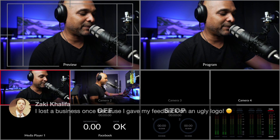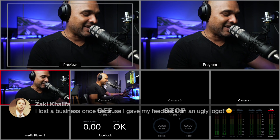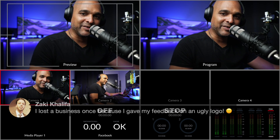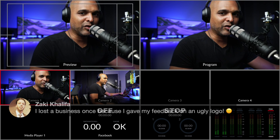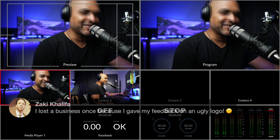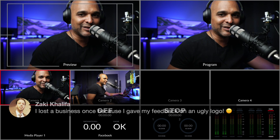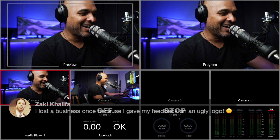Zachy says he lost a business once because he gave his feedback on an ugly logo. That's exactly what I've been through. I lost a business - they didn't tell me, but I knew I completely messed up. It was when I was getting started and the website had been made by the owner's wife, and the logo was made by his sister or something. I completely demolished the whole thing because I thought it had been made by someone that was supposed to be a professional. I never got the business, so I had to learn the hard way.